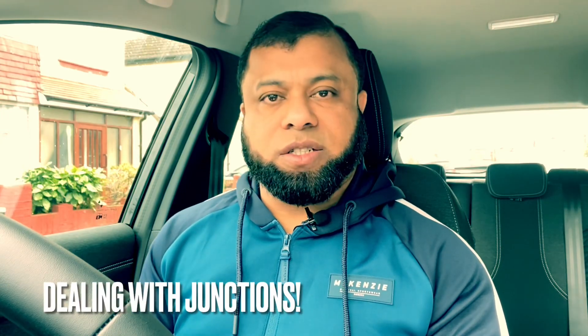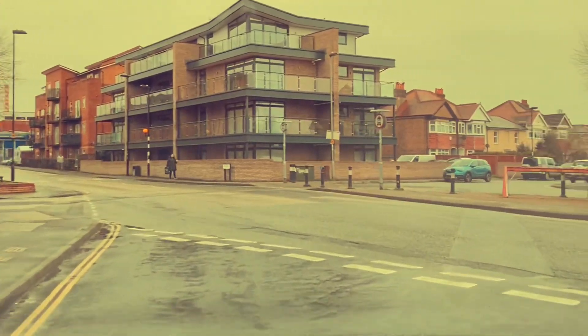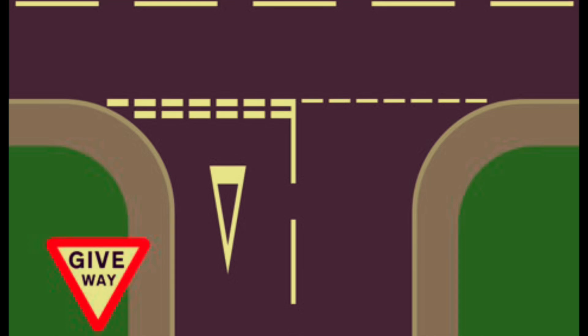Number two is dealing with junctions. Many learners fail because they are not preparing themselves to deal with the junction. For example, you are coming up to a give way line and you have to give way to the cars on the main road. As you approach, you should be thinking: there is a give way line — do I need to stop? What does the give way line mean? It means that if there is somebody on the main road, you have to give way to them. If there's no one there, you don't stop.